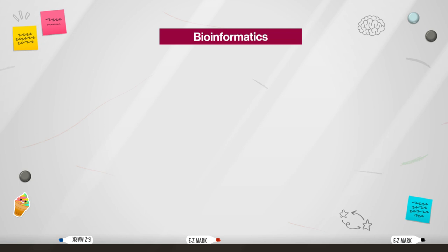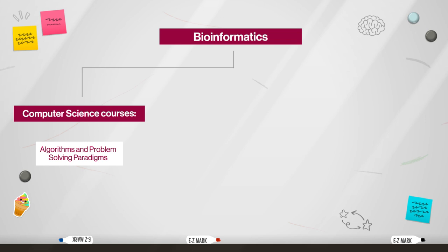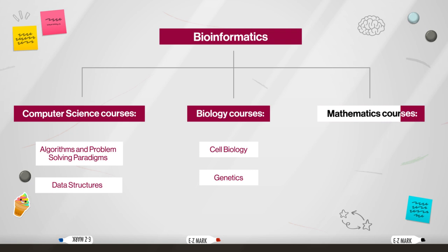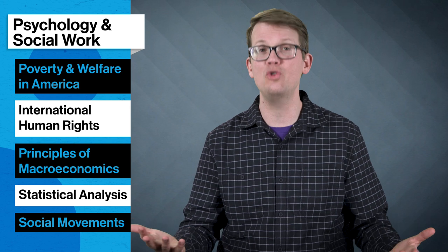This version of the interdisciplinary studies major might include computer science courses like algorithms, problem-solving paradigms, and data structures; biology courses like cell biology and genetics; and mathematics courses like linear algebra and differential equations. Or maybe you're interested in combining psychology and social work, because you don't just want to study human behavior or just study social welfare systems — you'd rather study the paths to empowerment for underrepresented and marginalized communities by studying both. Courses in this major could include poverty and welfare in America, international human rights, principles of macroeconomics, statistical analysis, and social movements.